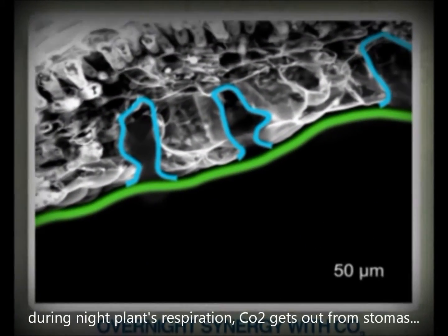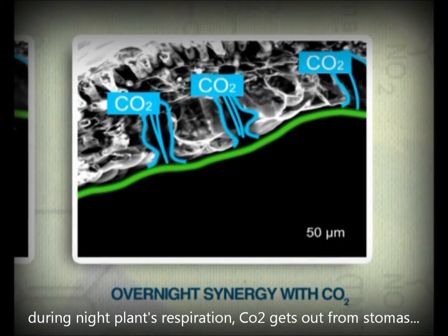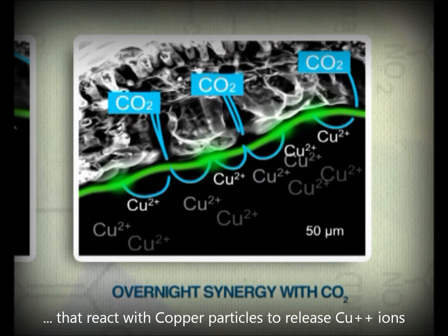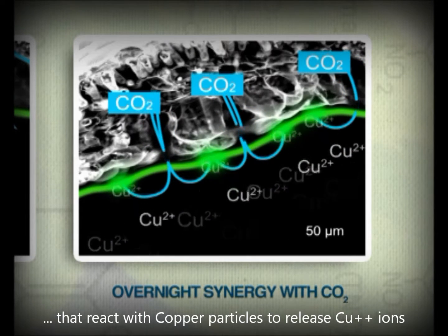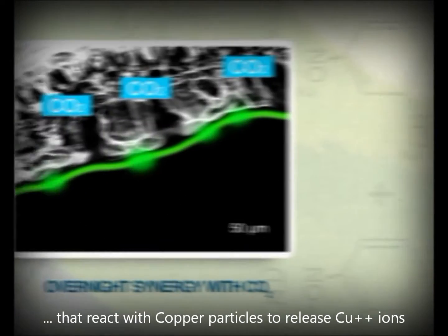At night, during the plant's respiration phase, carbon dioxide is released through the stomata. Copper microparticles of HAG-XWG that come into contact with CO2 react faster, releasing copper ions exactly where fungi attack.